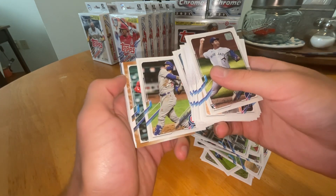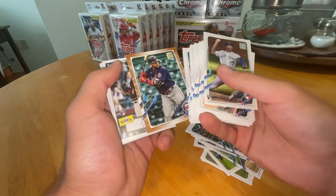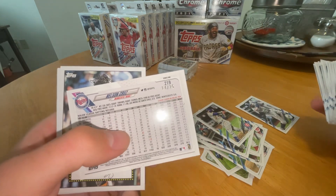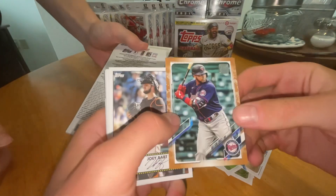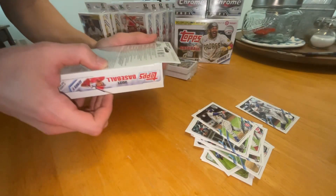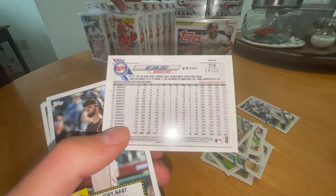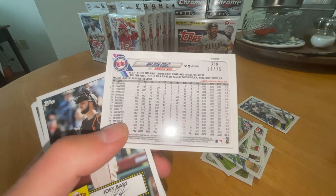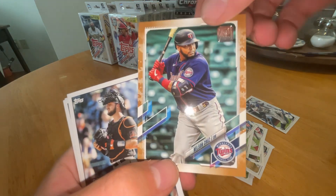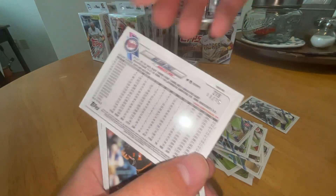Looks like we got another 2021 — wait, that's the camo! Numbered to 25. That's huge. We're going to check the odds on this. Nelson Cruz — I thought it looked different with the camo on the side. One in 446. Numbered to 25 — that's incredible. 14 of 25. Nelson Cruz. That might be the best card we've pulled. That paid for the packs. Nelson Cruz has been in the league a long time. Definitely got to get that one in a sleeve. Out of 25. Awesome. Let's keep going.